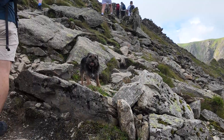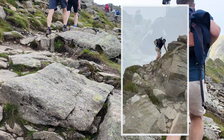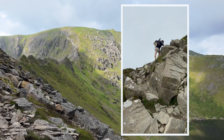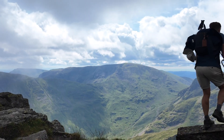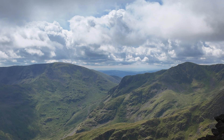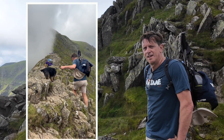Striding Edge is a famous narrow ridge on the eastern side of Helvellyn, one of the highest peaks in the Lake District, known for its dramatic and challenging terrain. We did ask Julie's father — he used to be in fell rescue — whether it was a good idea to take Teddy over Striding Edge, and he said it was no bother. Not so sure, to be honest.